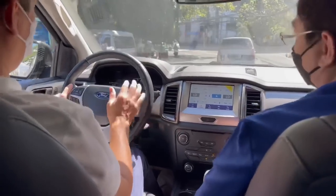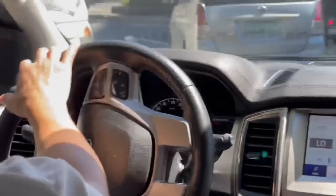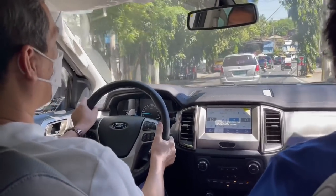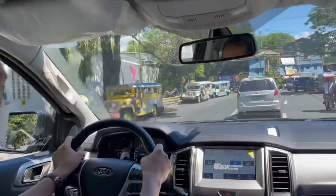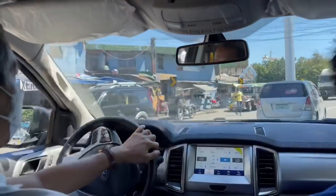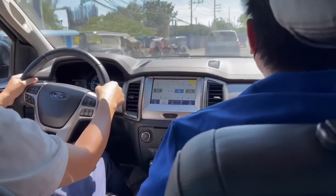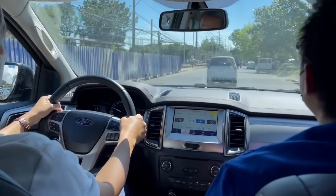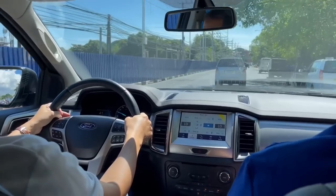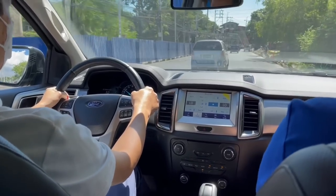It seems refined — not rugged like the Fortuner, Trailblazer, or Montero which feel more rugged. This one has a very refined ride. The engine is quiet, and the steering is very light — those are the plus factors. So if what you're looking for is a simple design with good riding quality and easy to drive, I think the Everest is a good choice, although it's still lacking some features. My perception of the Everest changed after driving it — I used to not want to look at it because of the design, but the ride is actually really good.